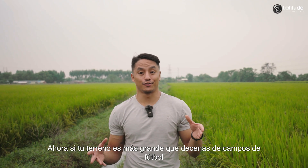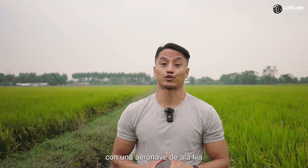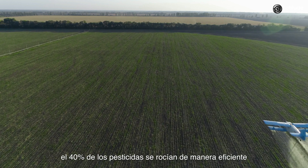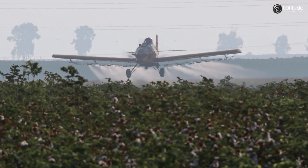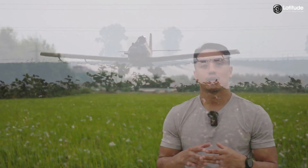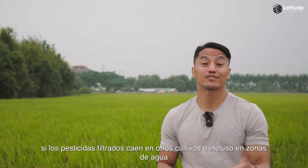If your land is larger than dozens of football fields, a great option would be spraying pesticides with a fixed-winged aircraft. In the US, 40% of pesticides are sprayed annually using this type of aircraft. However, pesticides tend to leak from fixed-winged aircraft, sometimes even over a distance of a few kilometers.